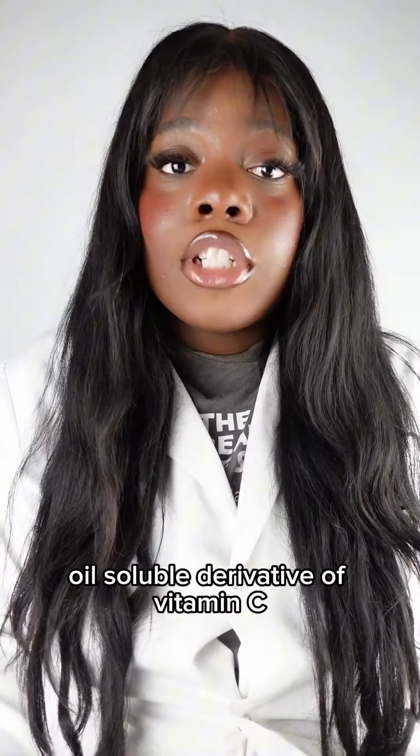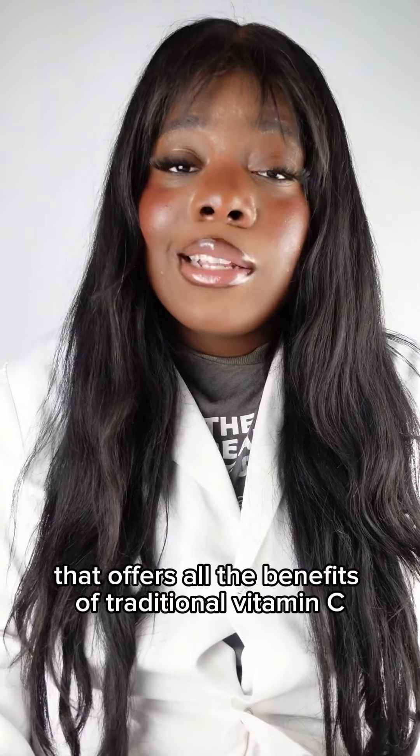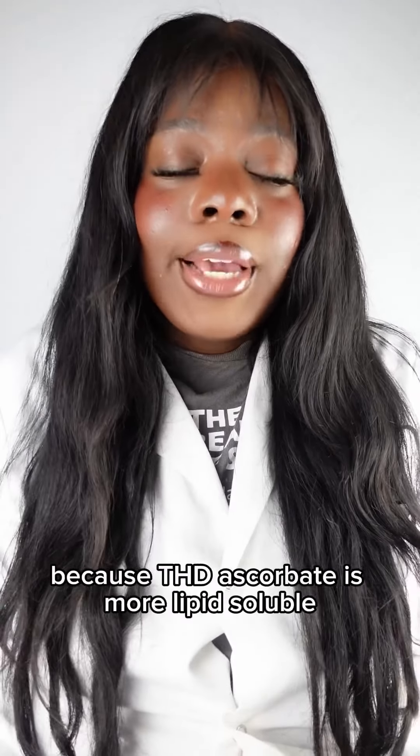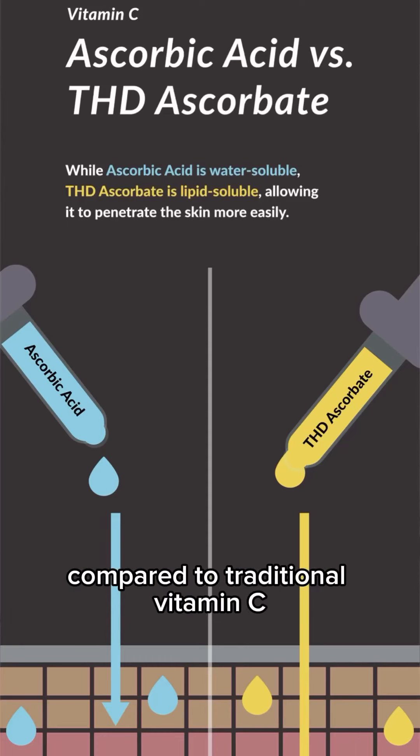THD ascorbate is a stable, oil-soluble derivative of vitamin C that offers all the benefits of traditional vitamin C, typically without all the drawbacks. Because THD ascorbate is more lipid-soluble, it is thought to go through our skin more easily compared to traditional vitamin C.